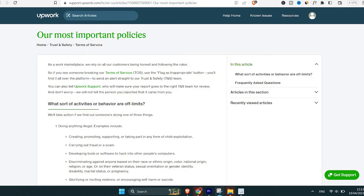Another important note: if you violate Upwork's policies, get suspended, successfully appeal, and then violate the policies again, this will get your Upwork account permanently banned.